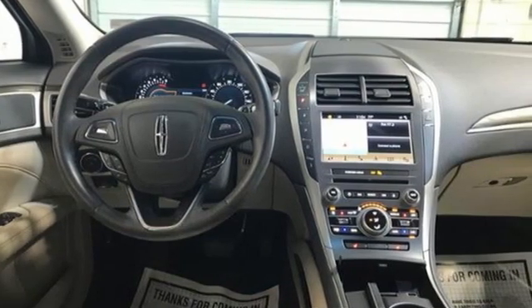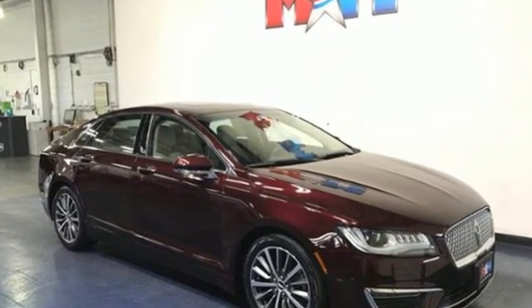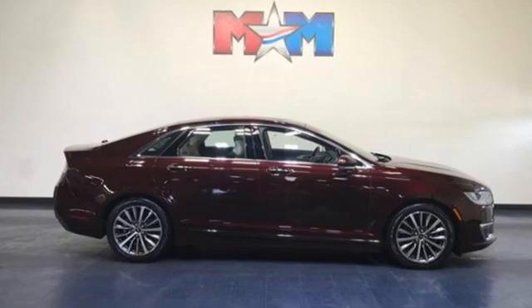Edmunds.com notes one positive is the Lincoln steering. We do like how the sedan's electric assist power steering is tuned. It's as precise as a good hydraulic assist system.